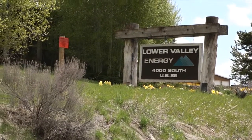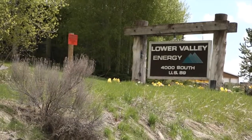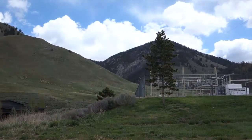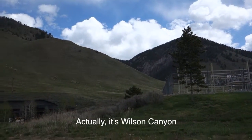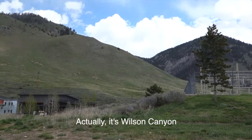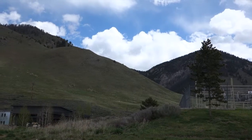Starting the Horse Thief Canyon hike to Jackson from the Lower Valley Energy parking lot. The plan is to go past the power substation into Horse Thief Canyon over there. True to Jackson form, it's kind of snowing, kind of raining.